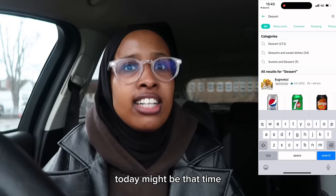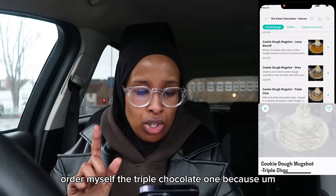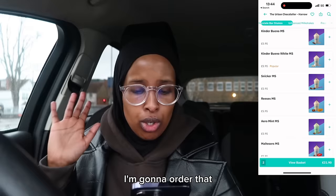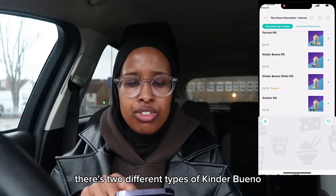Today we're going to be ordering cookie dough first. Cookie dough without an oven is going to be madness. I'm going to order myself the triple chocolate one because I feel like I have those ingredients. I'm also feeling a little thirsty so let's get a drink. I personally want a Kinder Bueno — I'm going to get the normal one because I like the normal Kinder Bueno.